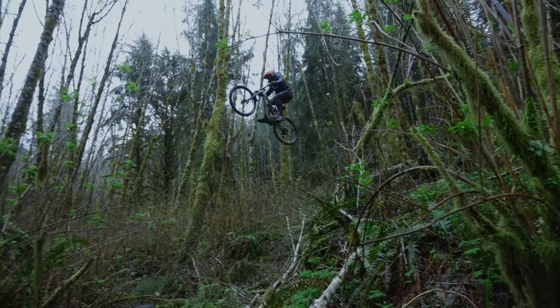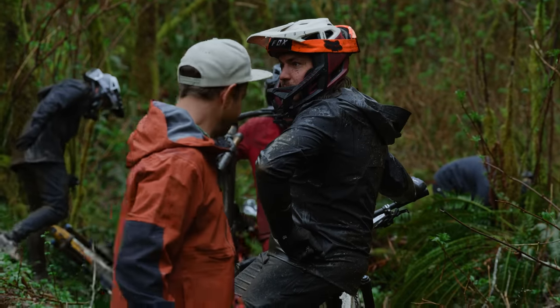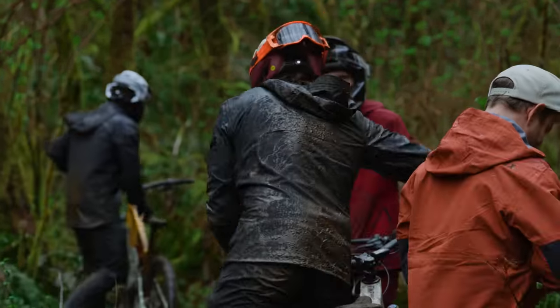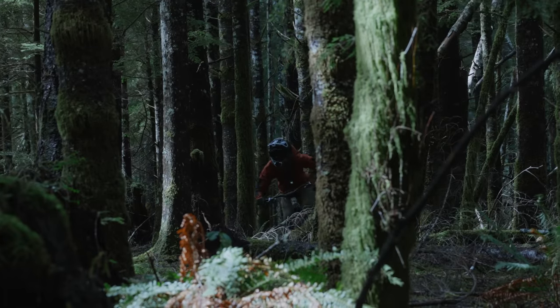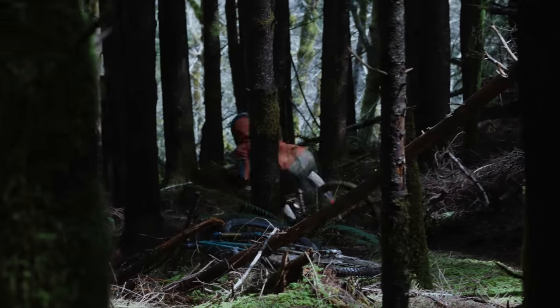Despite retailing at a price point where other brands charge $10,000–$13,000 for similar XT and top-tier RockShox components, the Fezzari Timp Peak delivers impressive value. The stiffness of the frame is remarkable. It's a very awesome bike all around that the whole crew enjoyed.